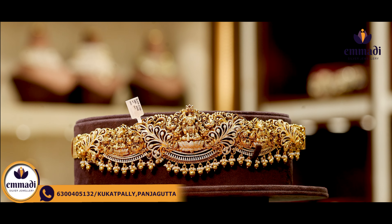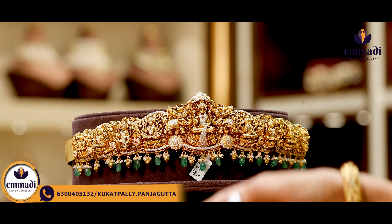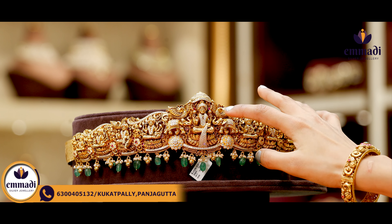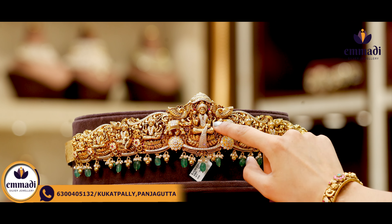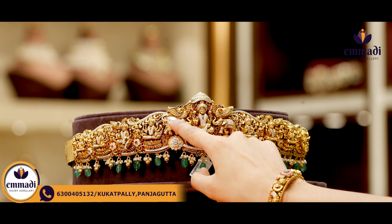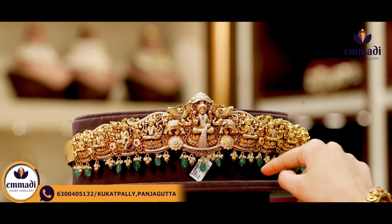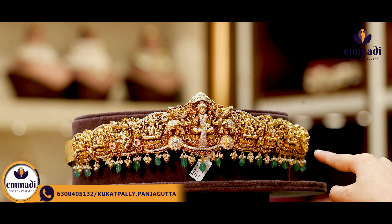Coming to this pretty one, there are same details in the middle with small sizes. In the middle, there are lotus floral motifs with finishing details. There are two elephants and peacocks, dual peacocks and feather parts. For the finishing, there are golden balls and pearls. Coming to the pricing, it is Rs. 94,999.